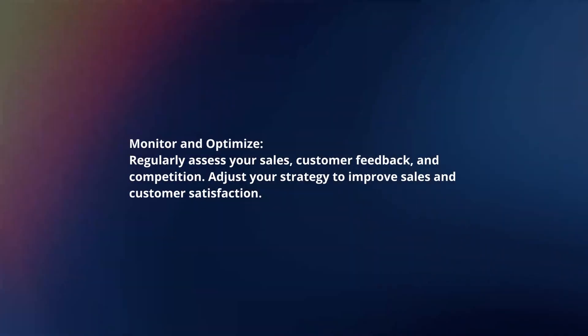Monitor and optimize. Regularly assess your sales, customer feedback, and competition. Adjust your strategy to improve sales and customer satisfaction.